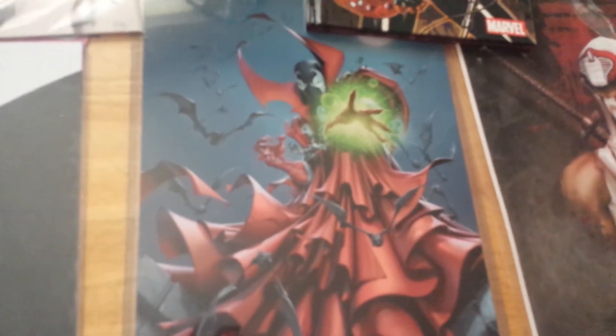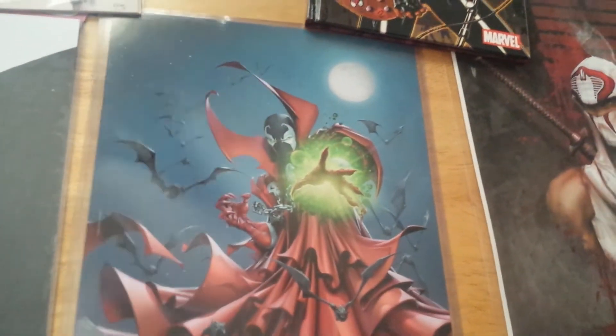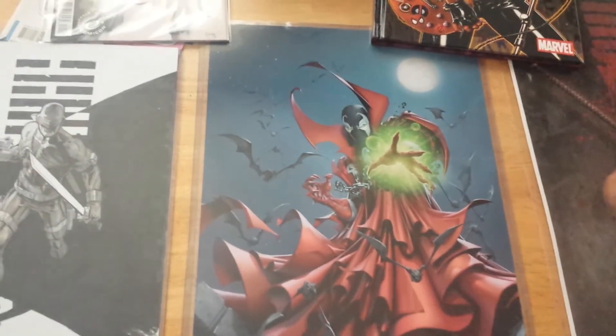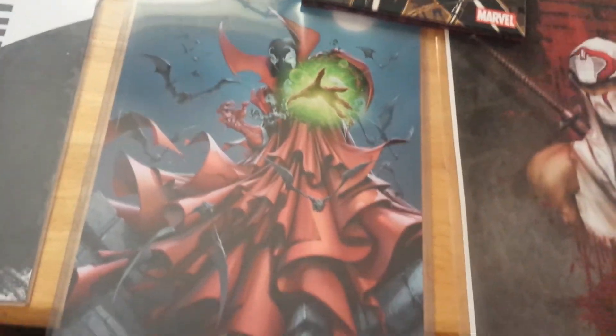Got a print from my favorite artist of all time, Clayton Crane. This one was so dope I had to get it. Of course, he autographed it. Most of the time, this convention was more for me to get my comics signed and sent out for grading through CBCS. You will definitely see those when they get in.